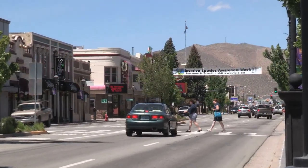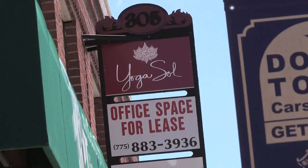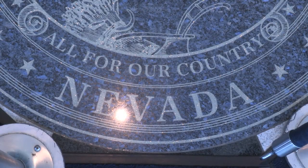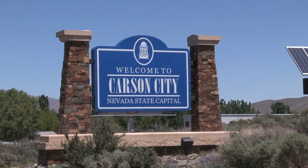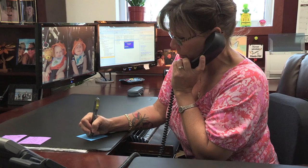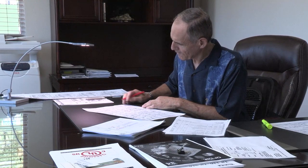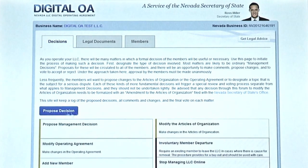In a tough economy, small businesses are constantly looking for ways to become more efficient while continuing to grow. Several states are taking steps to meet this challenge by reducing the burden of legal paperwork faced by businesses. The state of Nevada recently launched a one-stop shop for both entrepreneurs and LLCs to legally register a business, obtain business licenses, and even file critical legal documents. This full-service digital depot for businesses is called Silver Flume.